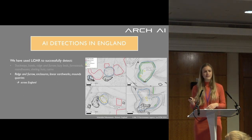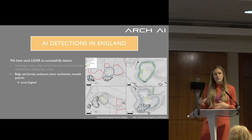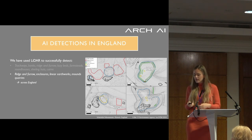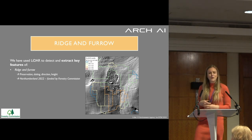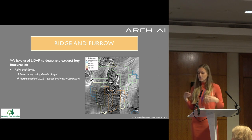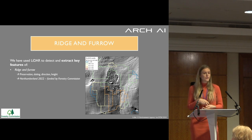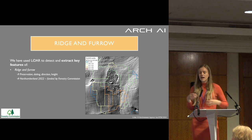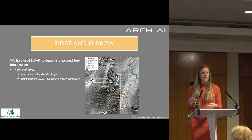We've done similar things in England, looking at large-scale assessments of ridge and furrow, enclosures, quarries, banks, and linear earthworks. We've also added more functionalities — for example, looking at the preservation of ridge and furrow: how well is it preserved, and at what stage does it require not planting with new trees for woodland creation projects? We also wanted to understand what dating it comes with — whether it's from the medieval or post-medieval period — as that changes whether it needs to be protected.